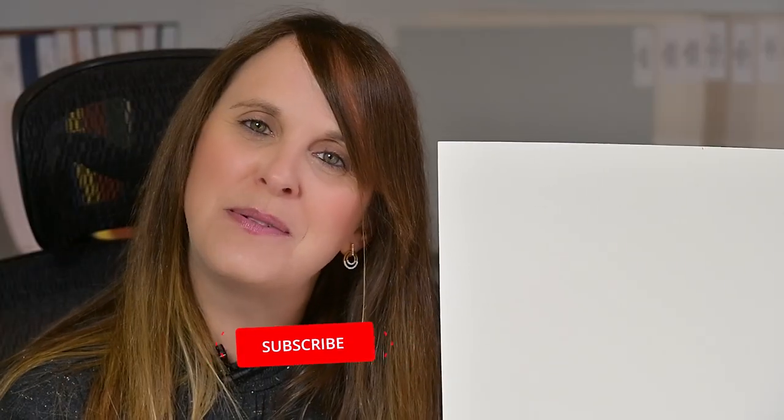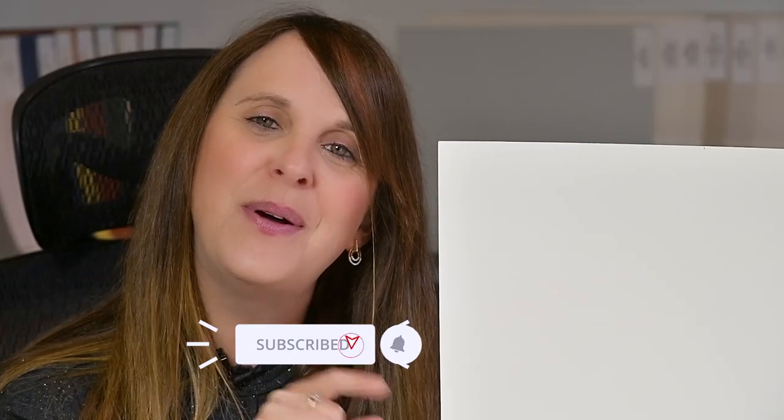Make sure you stick around. I'm Claire Jefford, giving you clarity for your home decor. Make sure you subscribe to my channel, hit the bell below, and you'll be notified every time I publish a new video.